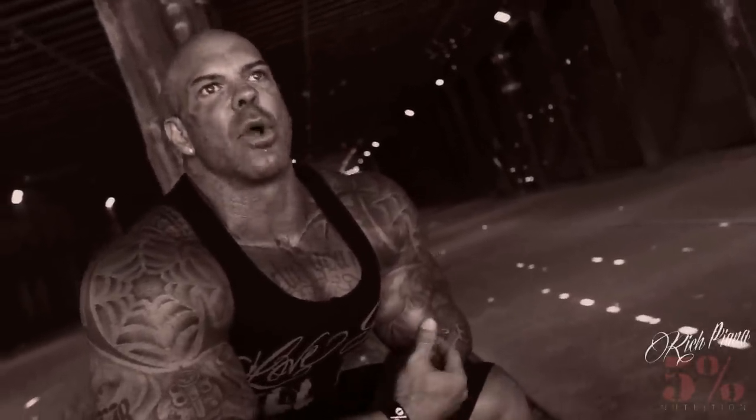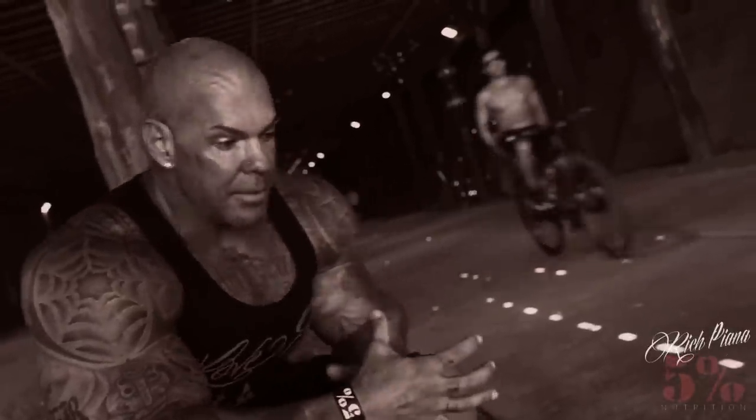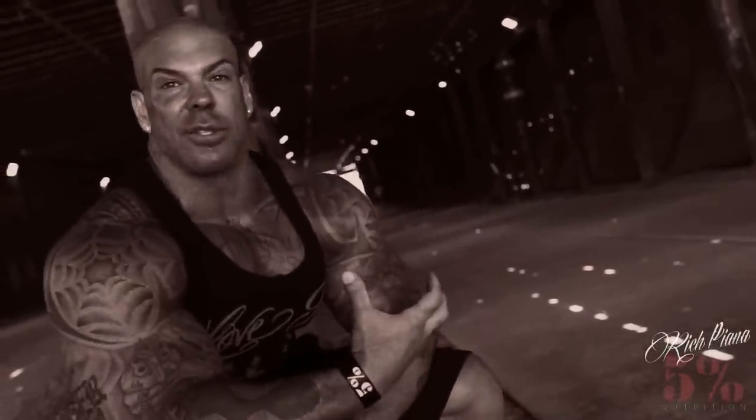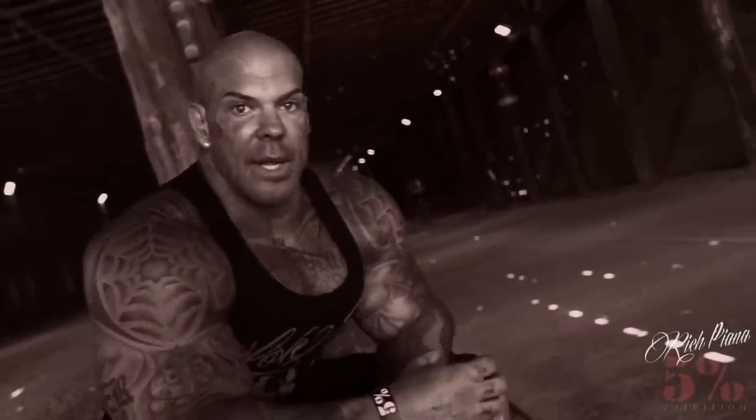This is my second feeder workout video, and I'm going to give a little more helpful information on feeder workouts. My theory is that pumping as much blood into the muscle as you can, as often as possible, will actually help the muscle grow. Every time your muscle gets a pump, you're putting fresh oxygen and fresh blood into the muscle, feeding it. The more often it's pumped, the bigger and bigger it gets — it's like sending a signal to the body: we need this muscle bigger.